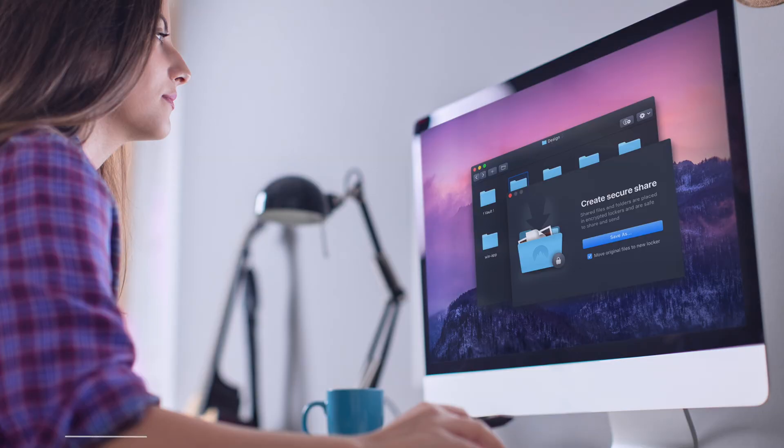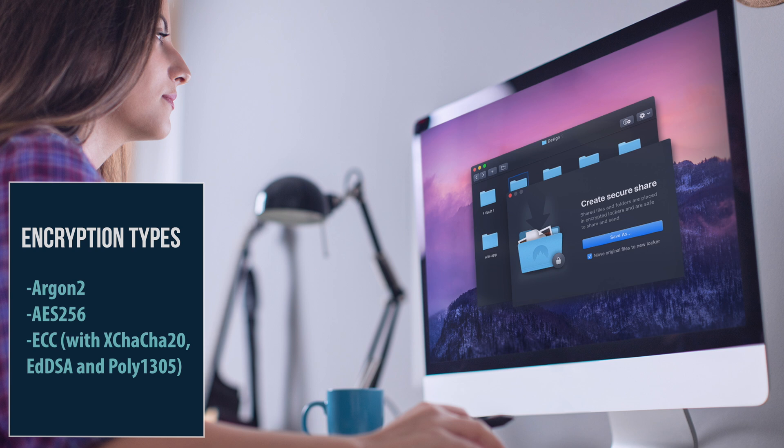They have a product called NordLocker, and what it does is it's an app for Windows and for Mac that lets you encrypt your files using a variety of very effective encryption methods — elliptical encryption, AES — you can see the list on screen right now, every acronym you ever heard of. They have a free service that lets you encrypt up to two gigabytes worth of files. If you need more, then it's a dollar a month.